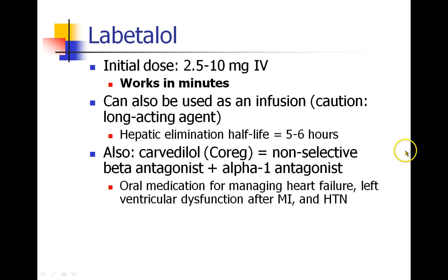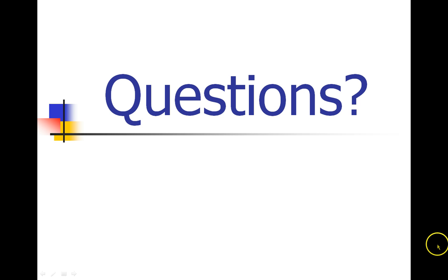There is a related drug called Coreg, carvedilol, which you'll see patients come in having been prescribed. It's a non-selective beta antagonist and an alpha-1 antagonist, used for managing heart failure, left ventricular dysfunction after MI, and hypertension. In a way, it's a lot like Labetalol. That's it for adrenergic antagonists. Thanks for your attention, and as always, let me know if you have any questions.